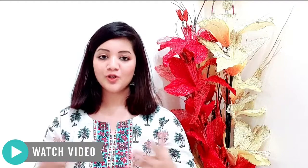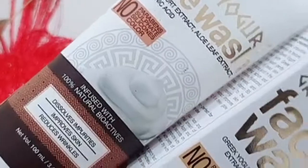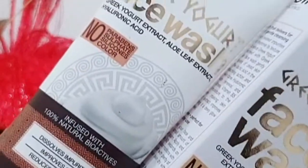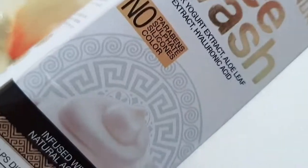I've used this face wash and I'm going to share my honest review, so keep watching. This product is suitable for all skin types and uses all natural ingredients — no parabens, no silicone, no color, and no sulfates. It is 100% vegan and cruelty-free, formulated in the USA, made in the Himalayas, and most importantly, dermatologically tested.